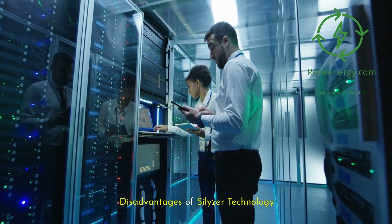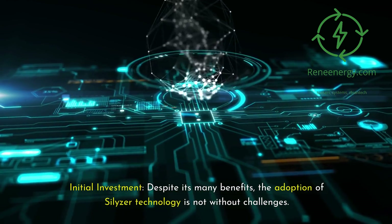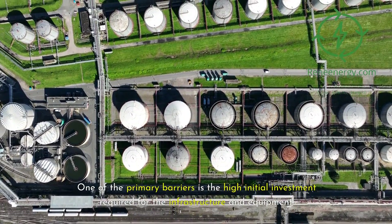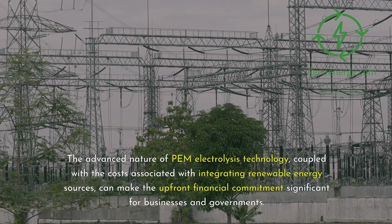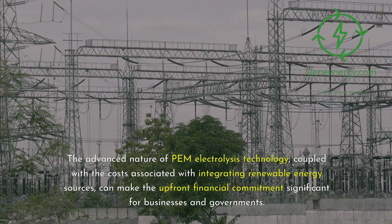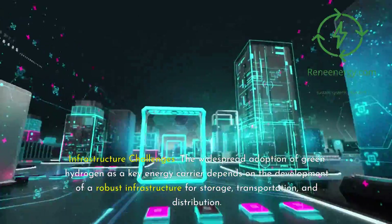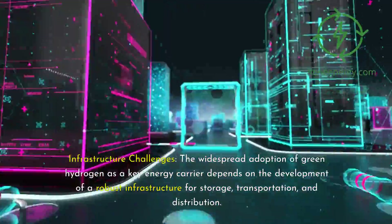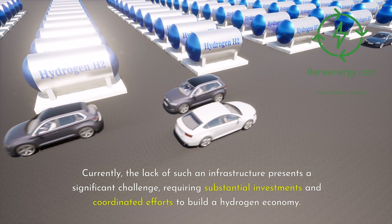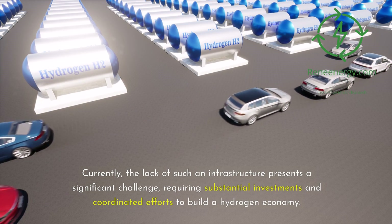Despite its many benefits, the adoption of Silizer technology is not without challenges. One of the primary barriers is the high initial investment required for the infrastructure and equipment. The advanced nature of PEM electrolysis technology, coupled with the costs associated with integrating renewable energy sources, can make the upfront financial commitment significant for businesses and governments. Additionally, the widespread adoption of green hydrogen depends on the development of a robust infrastructure for storage, transportation, and distribution — and the current lack of such infrastructure presents a significant challenge requiring substantial investments and coordinated efforts.